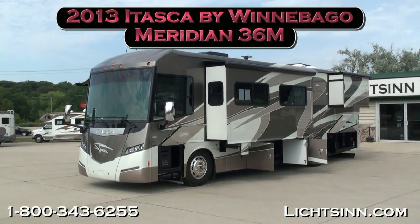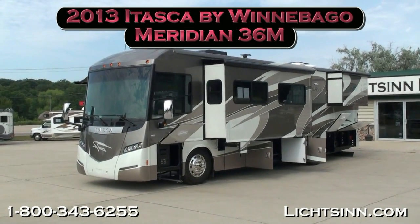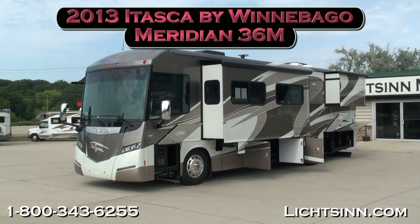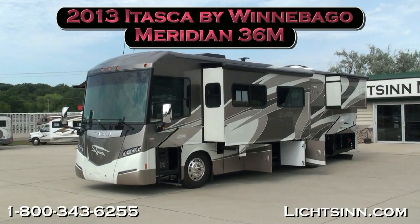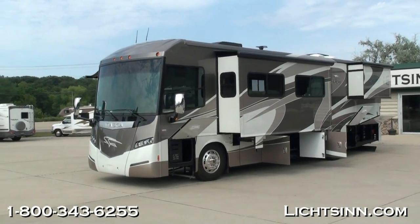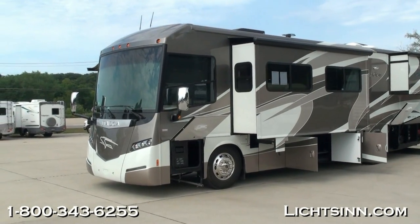Thank you for visiting Litson.com and for the opportunity to showcase the all-new 2013 Itasca by Winnebago Meridian 36M here at Litson Motors, America's closest dealer to Winnebago Industries, only one mile from Winnebago, Itasca, and Aira here in Forest City, Iowa.